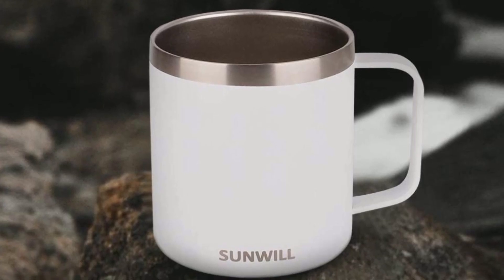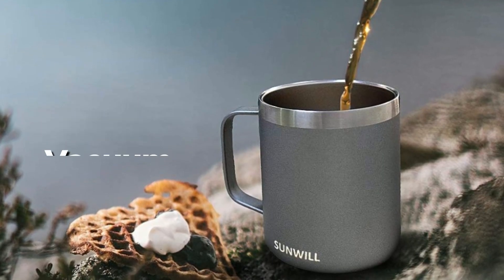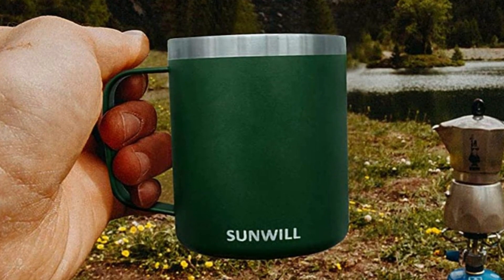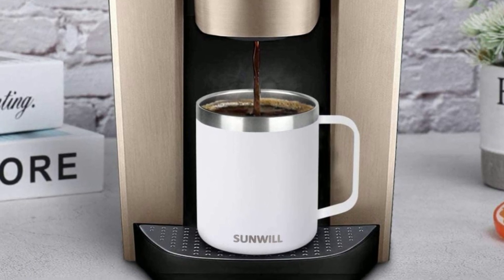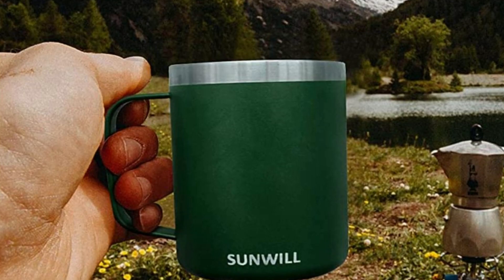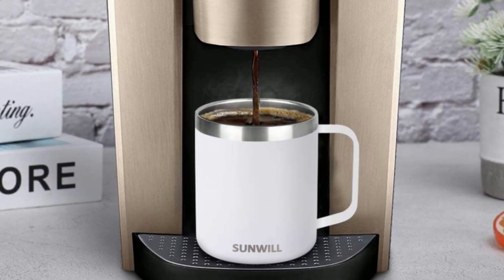In terms of function, the Sunwill Insulated Tumbler does not disappoint. The vacuum insulation technology ensures that your drinks stay at the perfect temperature for hours on end. This is perfect for outdoor activities such as camping or hiking, where you want to keep your drinks hot or cold for an extended period of time. Another great feature of this tumbler is its size — large enough to hold 20 ounces of your favorite drink, but compact enough to fit in most cup holders, making it perfect for use on the go.